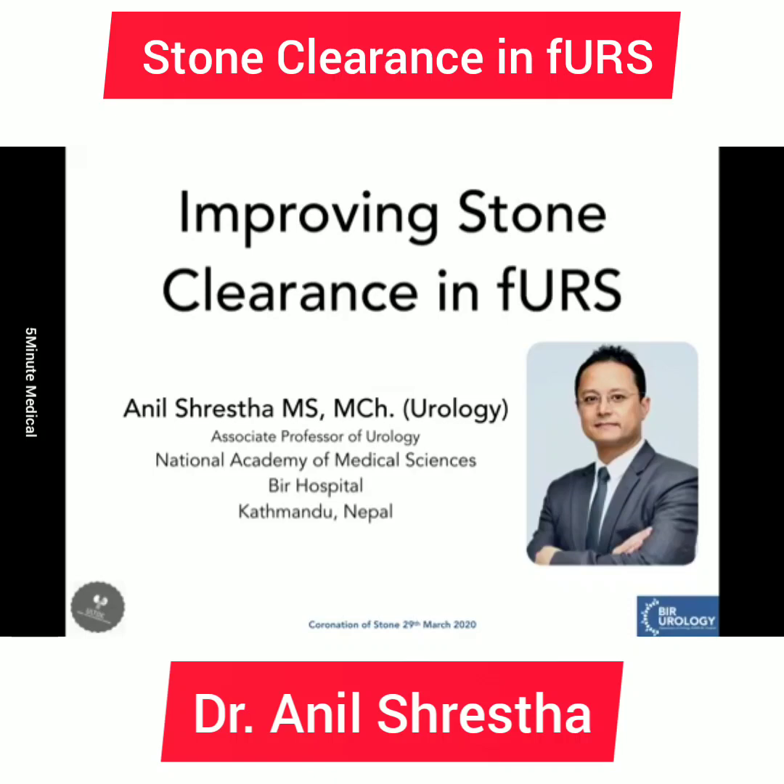Welcome to this web-based training meeting for learning and teaching even when we can't come together physically for workshops and conferences. Many congratulations to the entire team, especially Dr. Nitesh and Dr. Tanuz, for the kind invitation. I'll be talking on improving stone clearance in flexible ureteroscopy in the next 20-25 minutes.